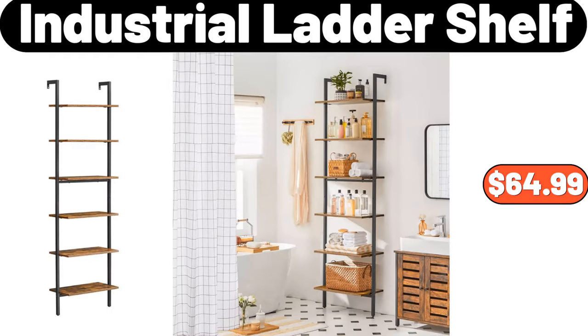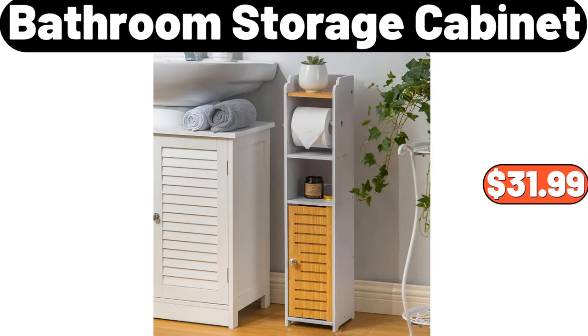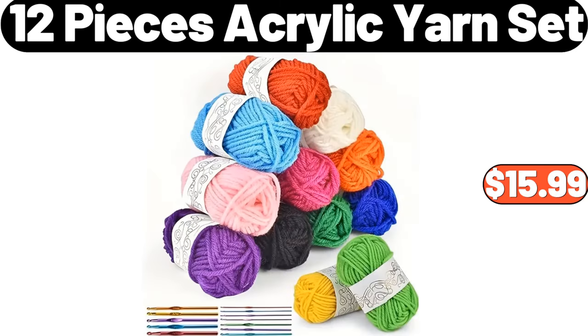Industrial Ladder Shelf, $64.99. Wide Vertical Column Wall Shelf, $44.99. Bathroom Storage Cabinet, $31.99. 12-Pieces Acrylic Yarn Set, $15.99.